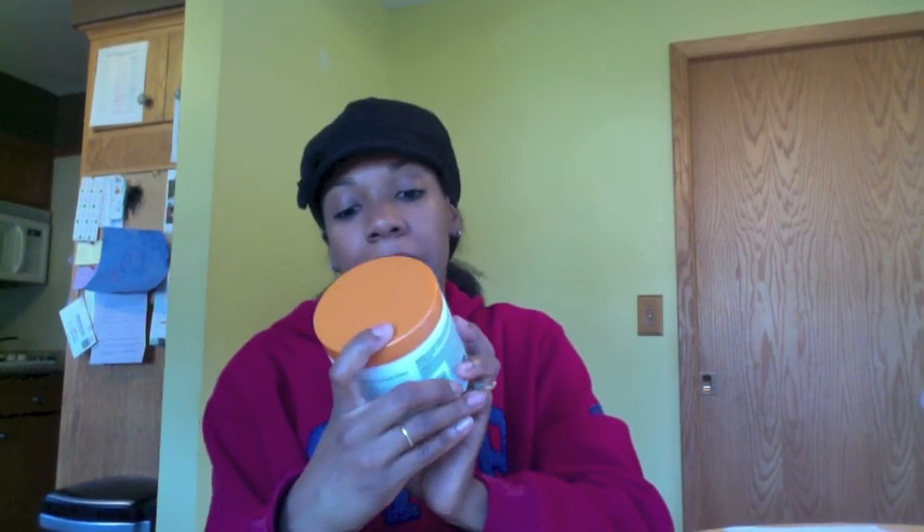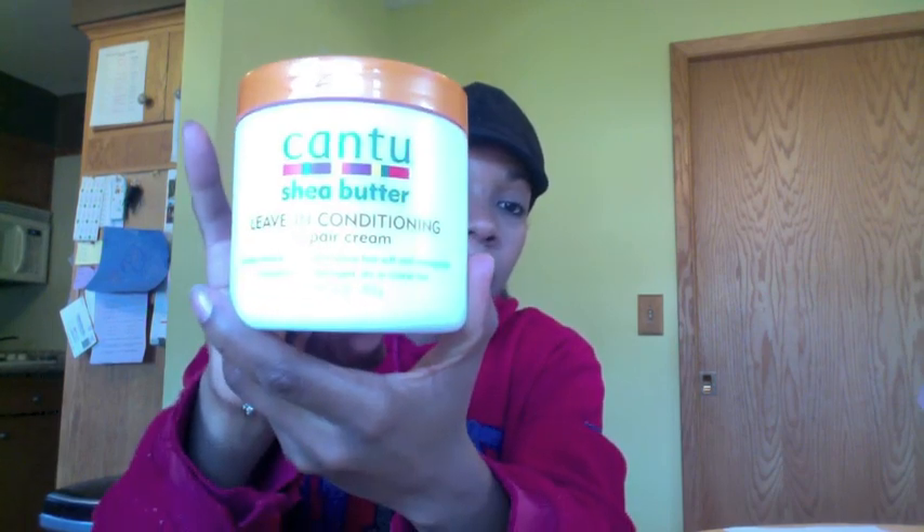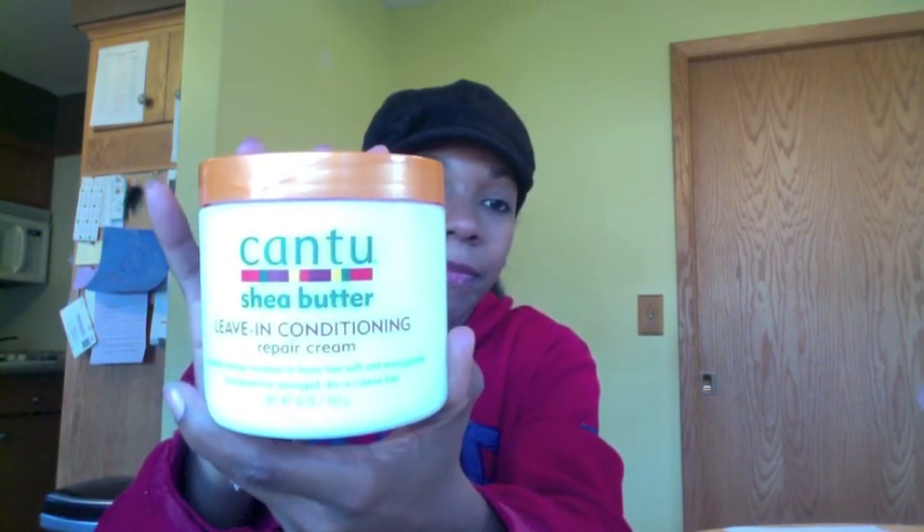I also tried the Cantu Shea Butter — a product that's been around for a long time. I've seen a lot of natural hair and relaxed hair ladies rave about it for years, but I've been scared to try it because there's protein in it and I'm protein sensitive. People say it leaves your hair soft and manageable, so I'm finally biting the bullet. This is the Cantu Shea Butter leave-in conditioning repair cream. I'm having some serious postpartum shedding from having the twins and some breakage issues, so I'm going to see if this can help.